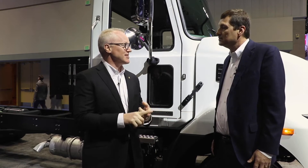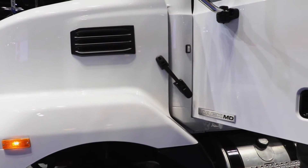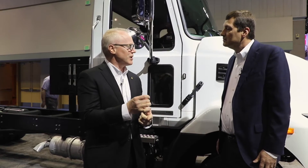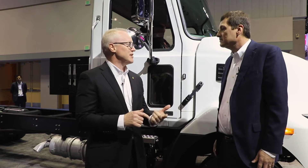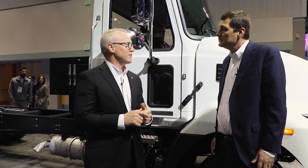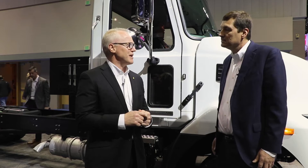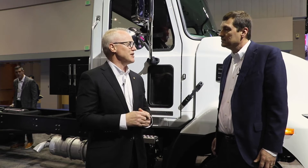We have two different models to begin with. One is the MD6, which is the Class 6 vehicle. Class 6 has GVWR from 19,501 up until 26,000 pounds. There's no CDL required for the Class 6, and there's no FET — federal excise tax — on the sales price. Class 7 is from 26,001 up to 33,000 pounds. You do need a CDL, but you do not pay FET on those models either.